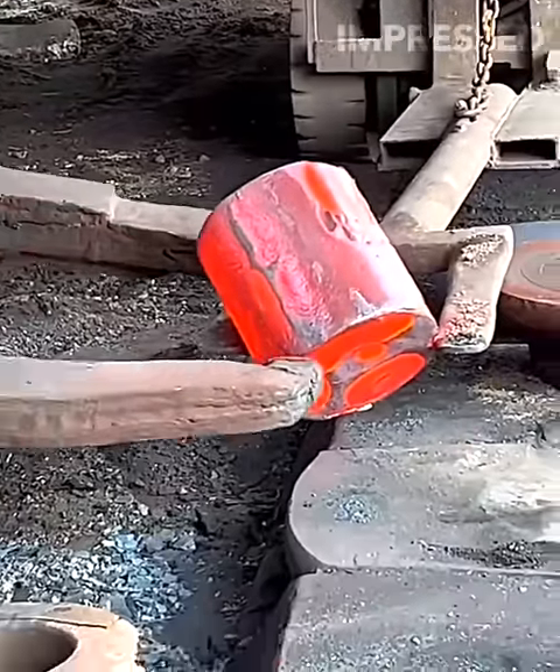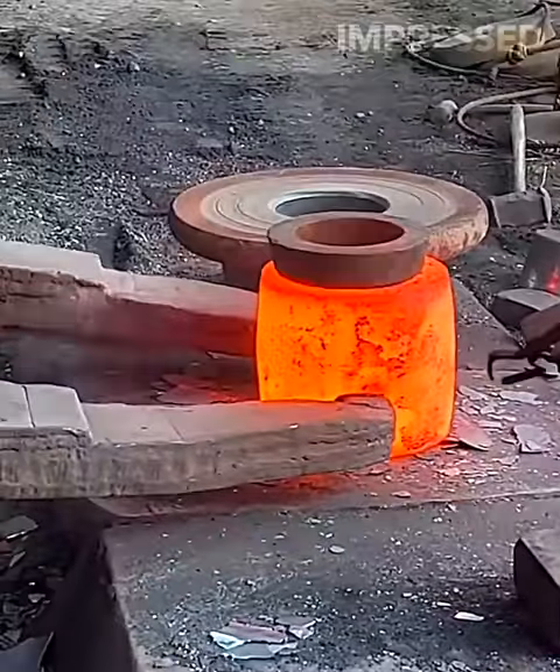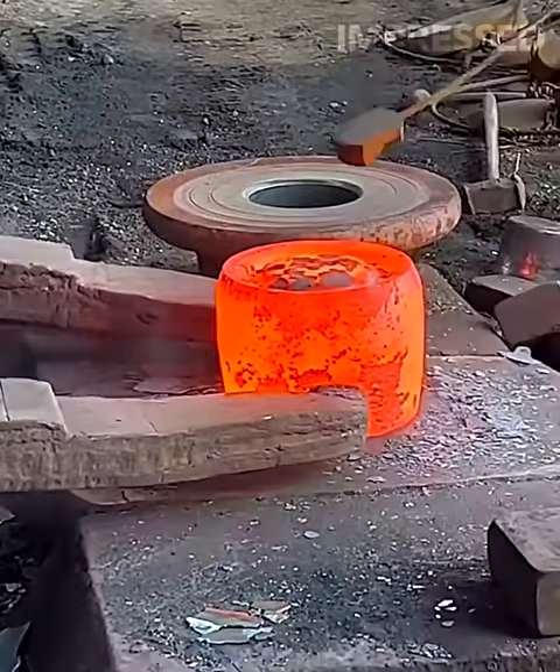Train wheels are forged from extremely hot metal and shaped to the desired form, showcasing the intense and precise process of manufacturing durable train components.